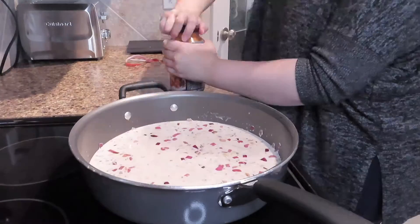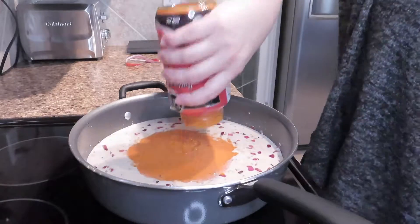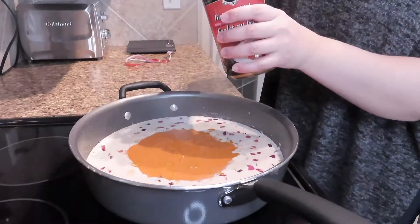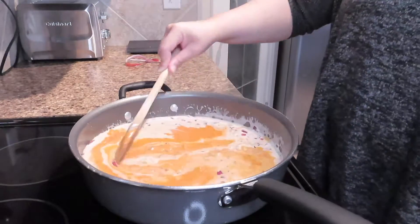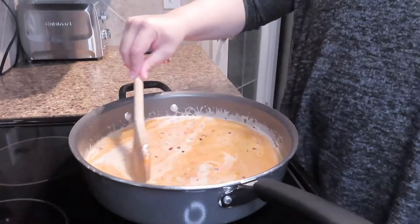Then I took this jar of butter chicken sauce and tossed it in. I used a little bit of water to clean out the jar and pour in whatever was excess so nothing got wasted. Then I just let it simmer for a few minutes. I buy this butter chicken sauce from Costco — it comes in a pack of two for about eight dollars and it is absolutely my favorite.